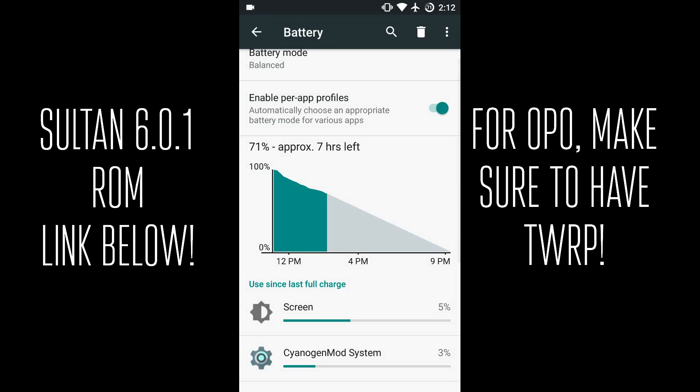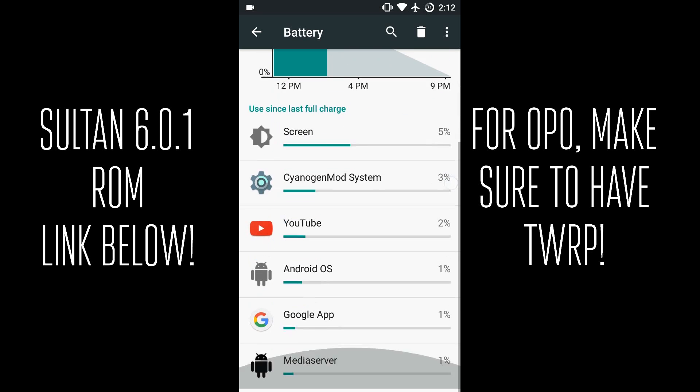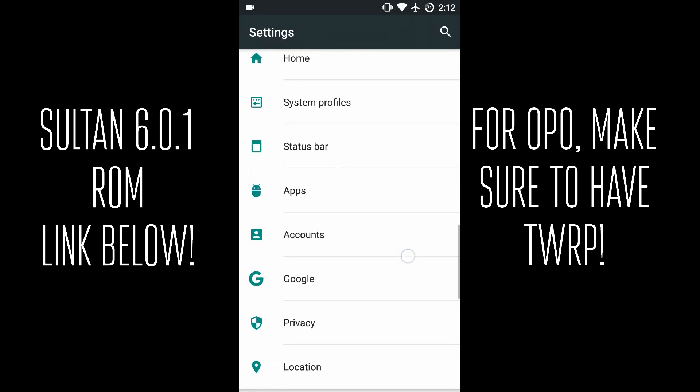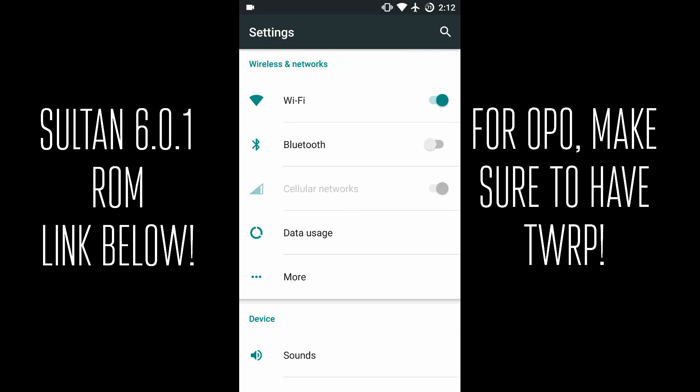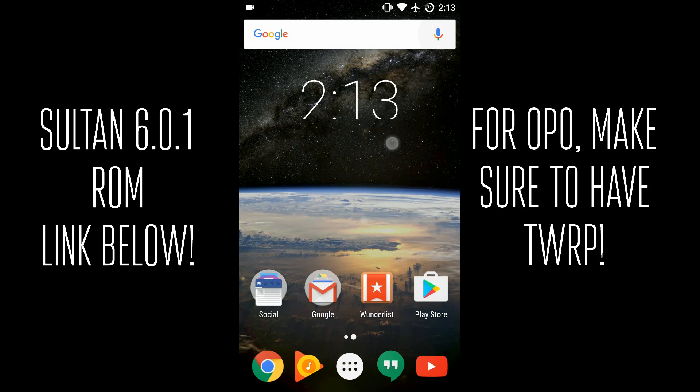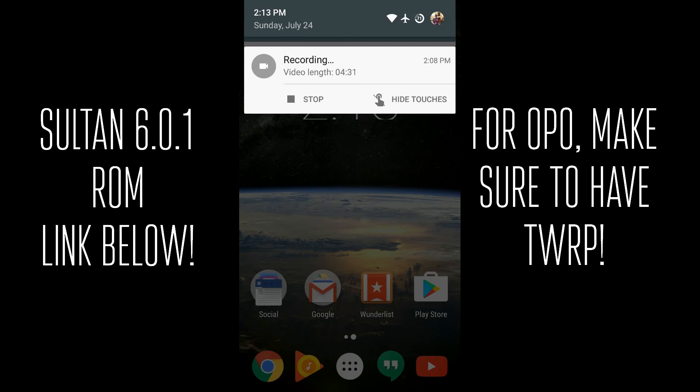Usually I get about five hours of screen-on time and I am a pretty heavy user — I have Bluetooth on, I use it most of the day, I wake up around 9 and go to bed around midnight and it lasts me through the day. It charges very quickly of course on the OnePlus One, and battery life is really good whether you're on Wi-Fi or data. It's incredibly good and stability is super solid as well — it works fast.